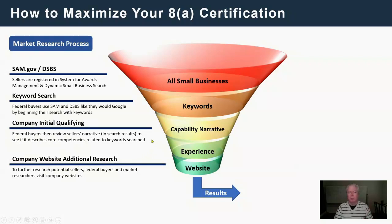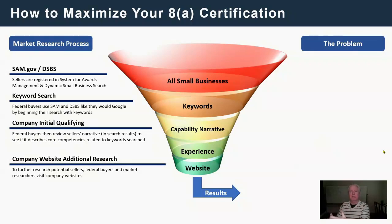The last thing they do is look at your company website for a lot more. I'll come back to that. Overall, when I describe the problem: 80% of 8A firms are not maximizing the certification they have. People like me think it's a golden ticket — and it literally is. But there are things you have to do to make it work for you. No one's going to hand you money, but you've got a fast pass at Disneyland — you can go to the front of the line. But if you don't pay attention to what you need to do, you're just going to stay in line.